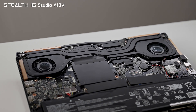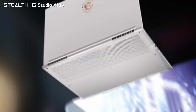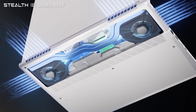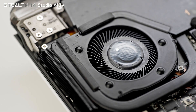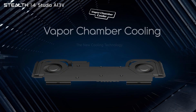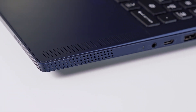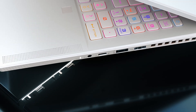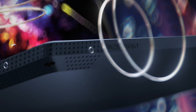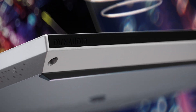Cooling plays a crucial role in packing performance within a slim housing. The Stealth 16 Studio is backed by the latest Cooler Boost 5 with 2 fans and 5 heat pipes. The Stealth 14 Studio has even less room to work with, which is why it uses a Vapor Chamber Cooler with a huge thermal module covering essentially half of the entire motherboard. On audio, the Stealth 16 Studio features a 6-speaker sound system that fires towards the top, front, and sides, while the smaller Stealth 14 packs up to 4 speakers in total.